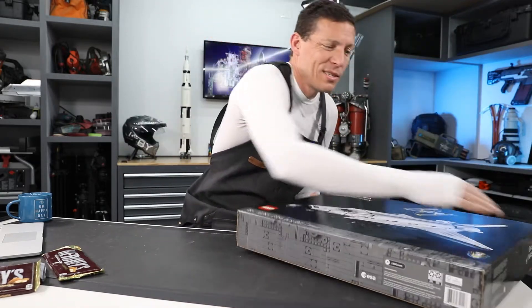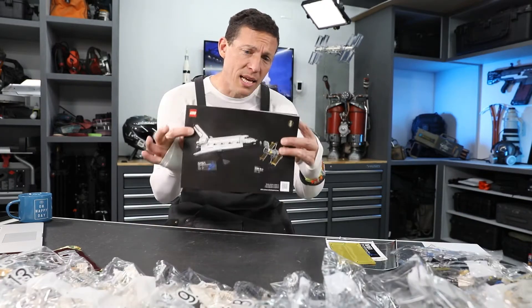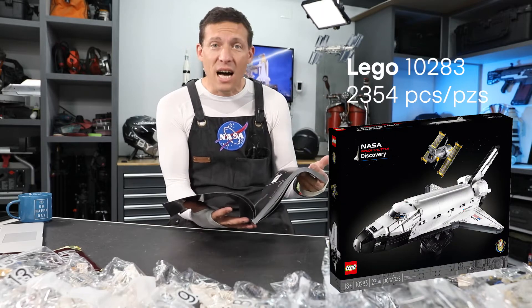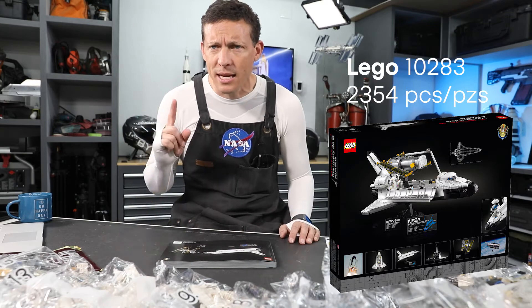Front, back — that's good enough for the unboxing. Let's see what's inside. Inside there's a nice and huge instruction booklet with 503 steps.